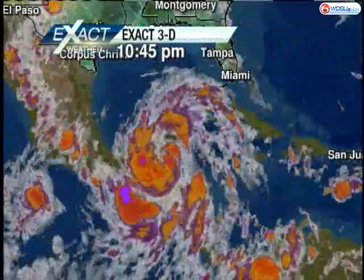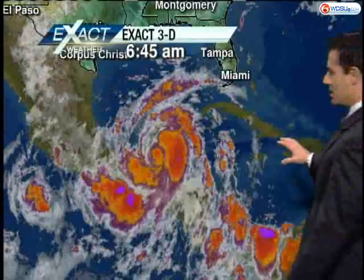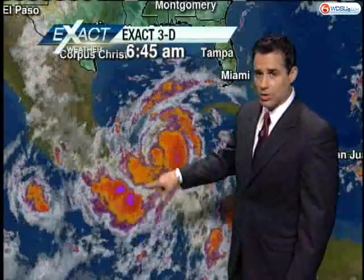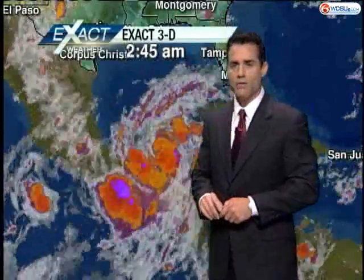We've been talking about Tropical Storm Alex because we are keeping an eye on him. Here he is currently moving across the Yucatan Peninsula. He's kind of held himself together pretty well — he's got that nice counterclockwise rotation. He's going to reemerge back into the southern Gulf of Mexico.